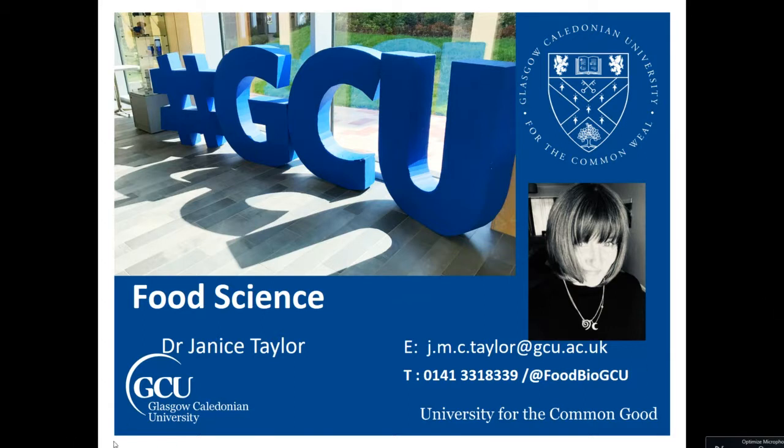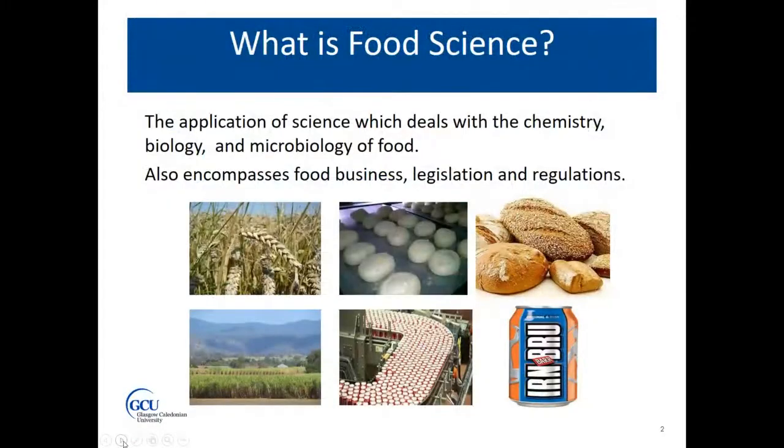So if we start off by bursting some of the myths — what is food science? Well, it's not cooking. Food science is about studying the application of science and it deals with the chemistry, the biology, the microbiology, the toxicology of food. But not only these subjects, it also encompasses food business, legislation and regulation. Basically we investigate food all the way from farm to fork — so from wheat through dough to bread production, or from sugar cane through that factory process to the production of fizzy drinks. Food scientists are involved in every step of food production.